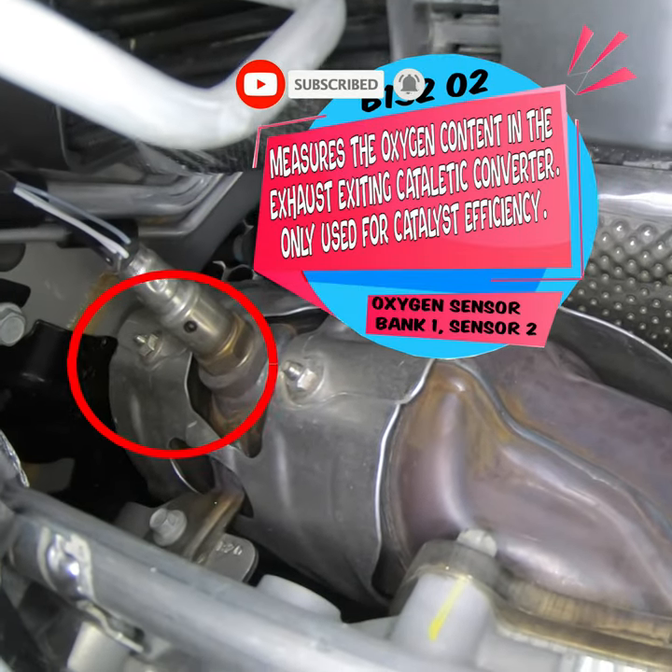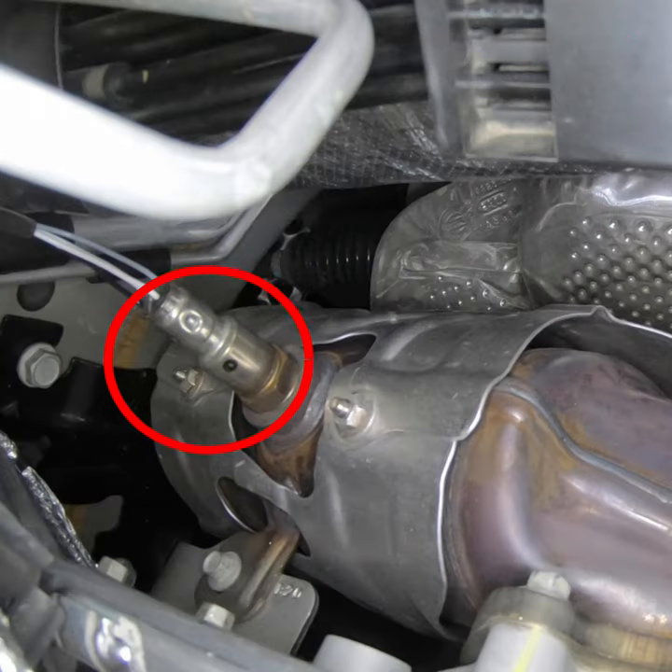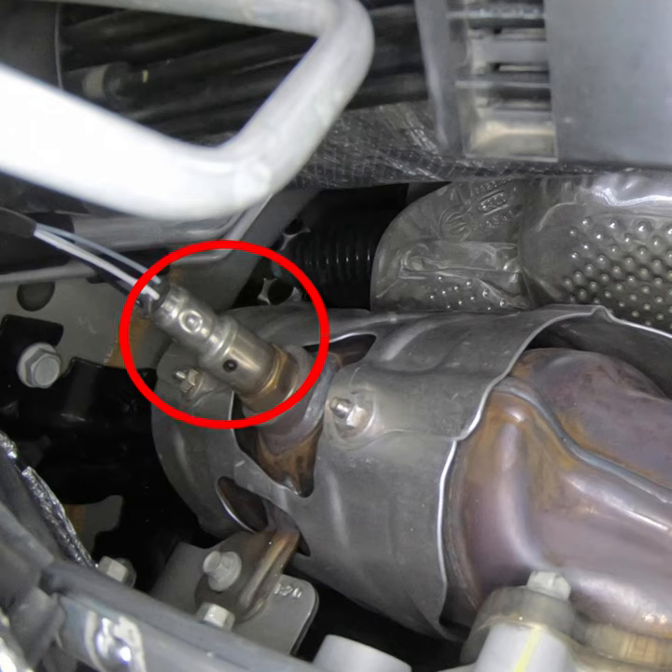This sensor is only responsible for telling the computer how efficient your catalytic converter is working. If it is going bad, it should not affect the drivability of your vehicle. Don't be too alarmed to drive if this sensor is bad.